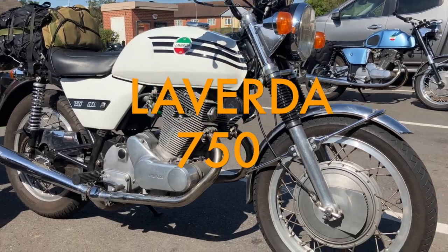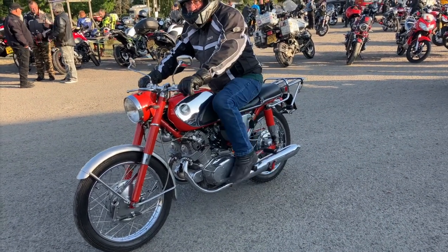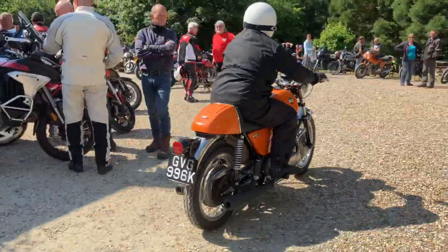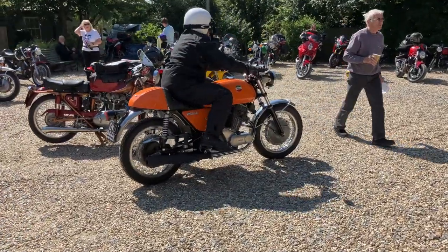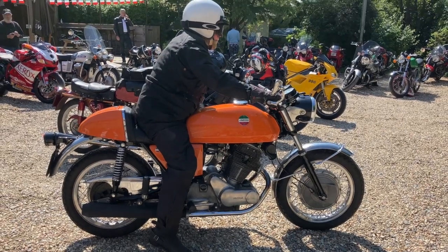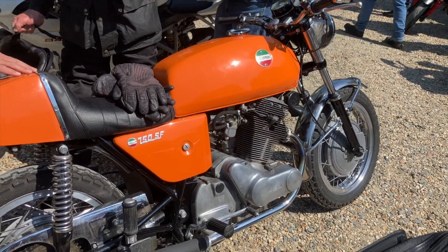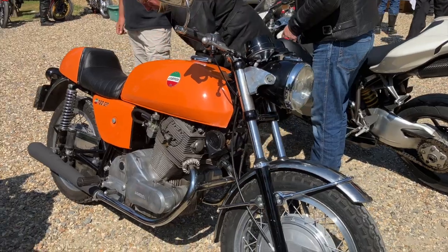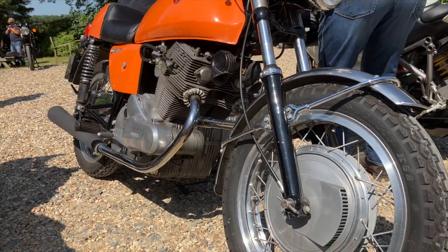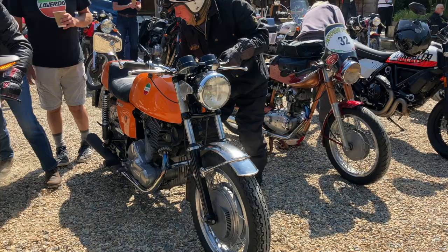The Laverda 750 twins. There's no denying that Laverda's big twin motor was very much influenced by the Honda CB77, though of course it's not exactly the same. In 1964, Laverda's General Manager Massimo Laverda visited the US, and when he returned he persuaded his father Francesco of the need to build a large capacity twin motorcycle. For inspiration, Massimo purchased a Honda CB77, a Norton 650SS, and a BMW R69S. While elements of all three were used in the final design, it's the Honda engine design which stands out the most.